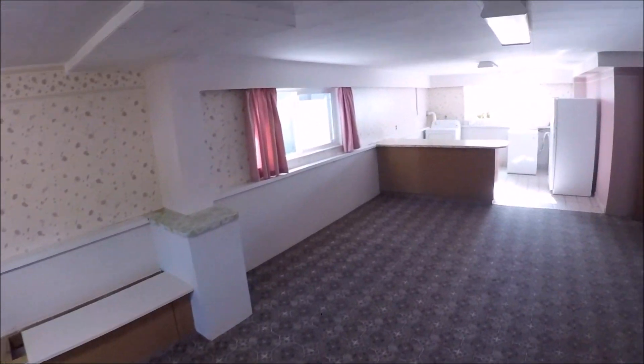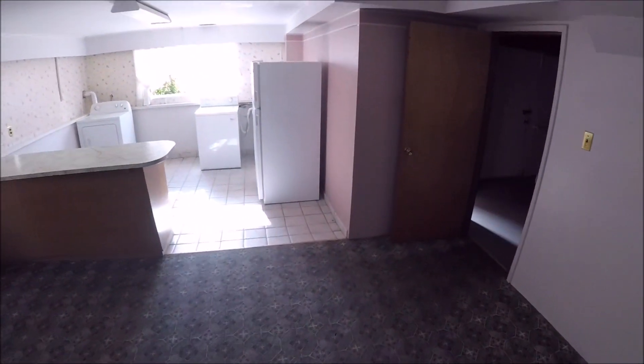All the ceiling tiles come out here, this gets gutted to studs. Oh look, a big spider here. All this comes out.